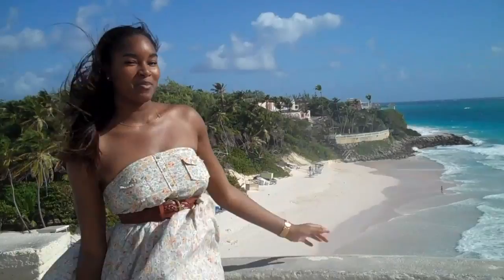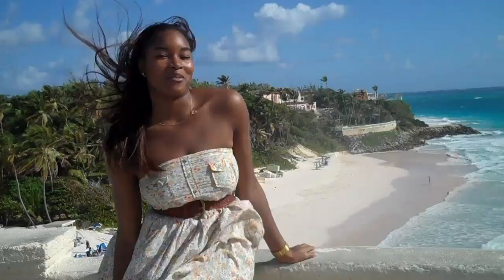Behind me is Crane Beach, the beach for which the resort was named. I'd love to lay out on the sand, but there's a lot more to do while I'm here, so let's take a tour.